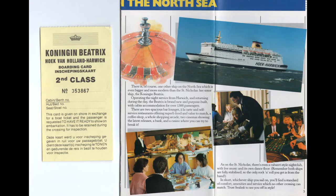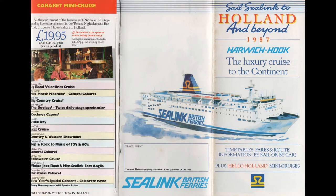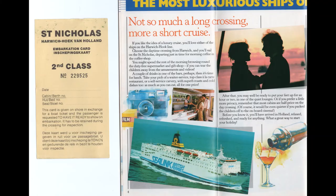In 1987 the route took a further leap upwards with the introduction from the Dutch side of their new ship, the Koningin Beatrix. This complemented the St Nicholas, replacing what had up to then been an inferior partnership — or rather, inferior partner ship. This was an even larger ship than the St Nicholas, with a very upmarket feel, and having a cruise-type ship in each direction certainly made for memorable excursions and mini-cruises.